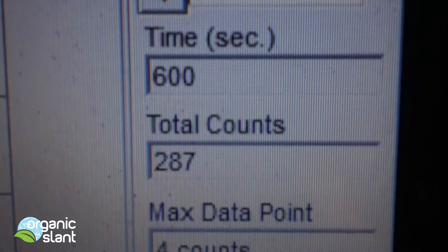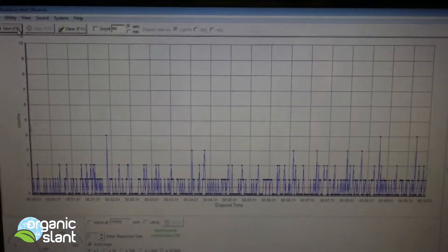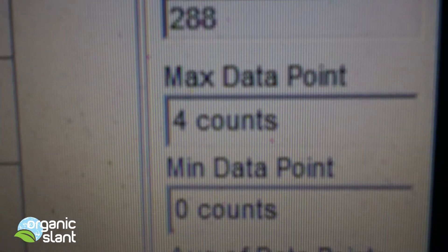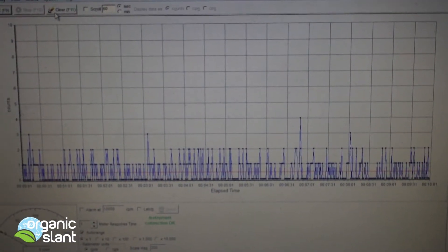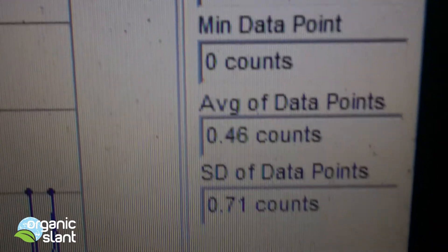This is test one for the background for the Wonderful almond nuts: 287, four count, 0.48. Test two background on the almonds: 288, four count high, 0.48. Test three background almonds: 274, four count, 0.46.